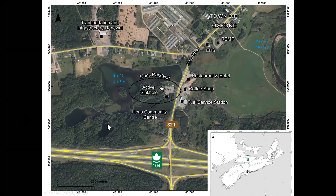The town of Oxford is located in northern Nova Scotia, just off the Trans-Canada Highway 104. Main Street is the artery that connects the town and emergency services to the Trans-Canada, and the Lions Parkland occupies a small peninsula in Salt Lake along Main Street, where the sinkhole formed in 2018.